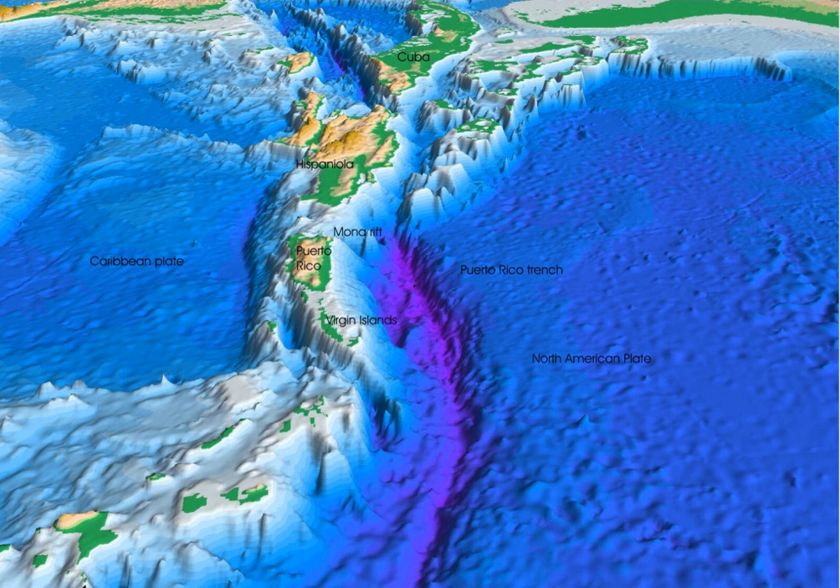Trenches are related to but distinguished from continental collision zones, such as that between India and Asia forming the Himalaya, where continental crust enters a subduction zone. When buoyant continental crust enters a trench, subduction eventually stops and the area becomes a zone of continental collision. Features analogous to trenches are associated with collision zones, including sediment-filled foredeeps, such as those the Ganges River and Tigris-Euphrates Rivers flow along.